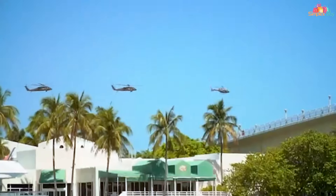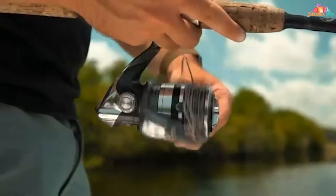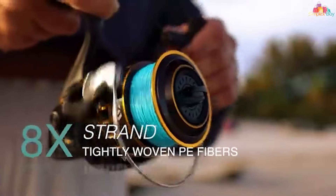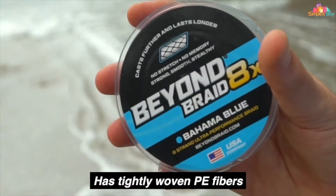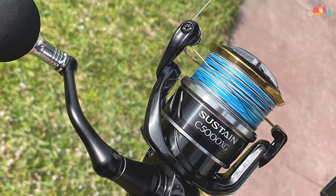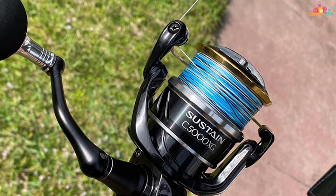One of the standout features of Beyond Braid is its sensitivity — you'll feel even the slightest nibble or movement, increasing your chances of hooking your target. Whether you're fishing in freshwater or taking on the challenges of saltwater, this line enhances your ability to connect with the underwater world. Beyond Braid's high abrasion resistance ensures it can withstand the toughest underwater obstacles, from rocky riverbeds to offshore adventures.